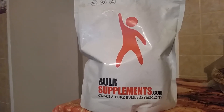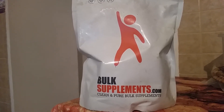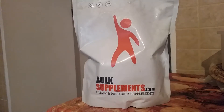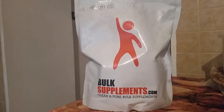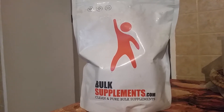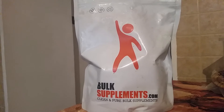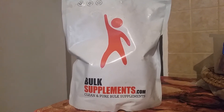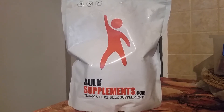Hey everyone, today I'm doing a review of the BulkSupplements.com Aspart-DAA or D-Aspartic Acid. If you didn't know, it's one of the proven ingredients and substances that help increase testosterone. So my personal experience with it — when doing my blood tests when I was using it — it did increase by 30% after a few months.